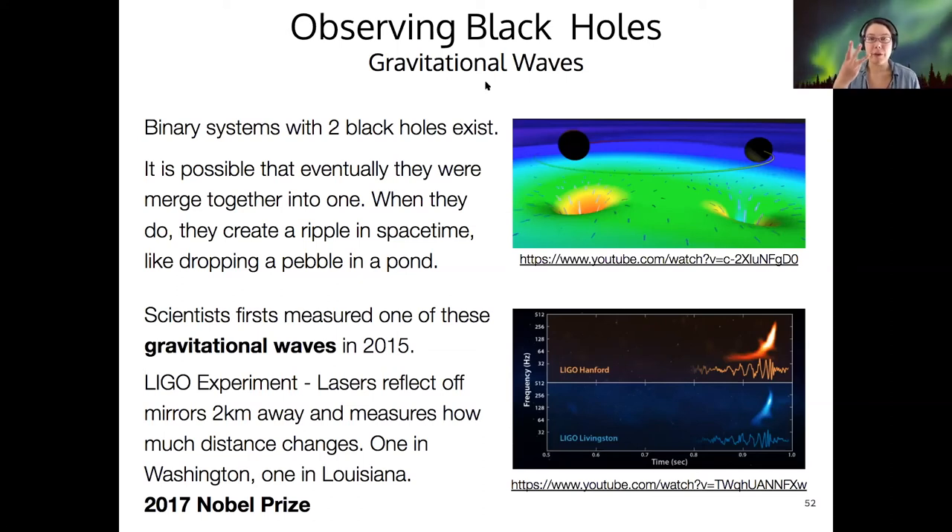So we've got three ways to observe black holes: looking for the accretion disk in the X-ray, looking for a direct image in the radio, or measuring gravitational waves. Two of those methods have used the accretion disk; the gravitational wave method is the only one that hasn't.